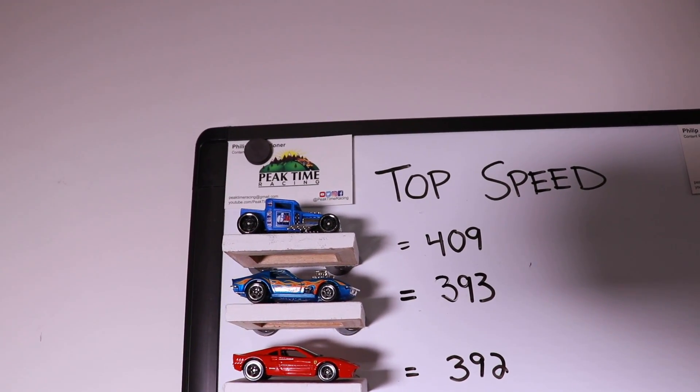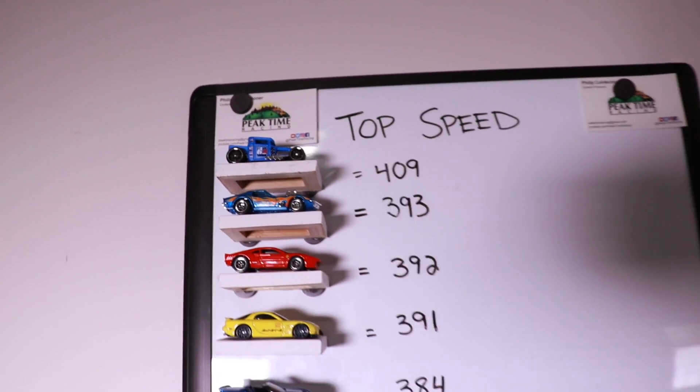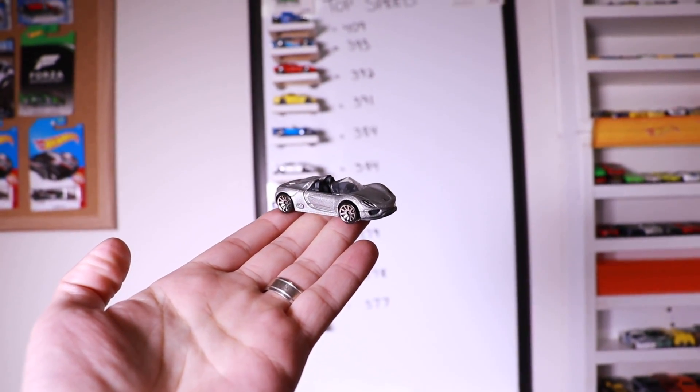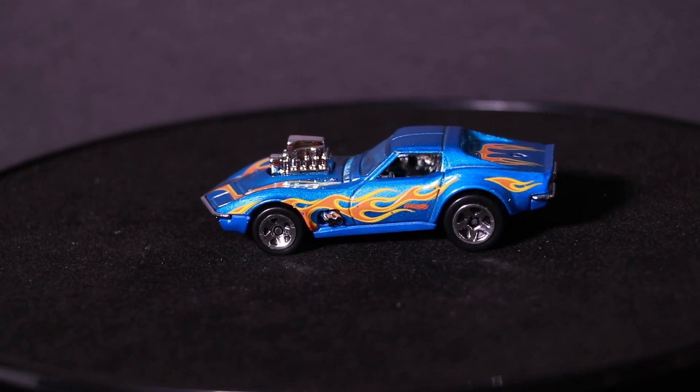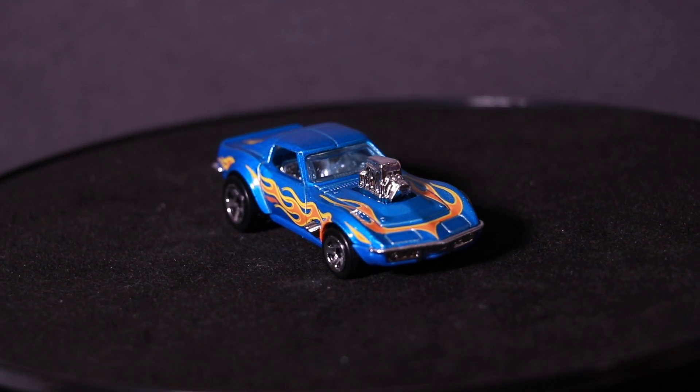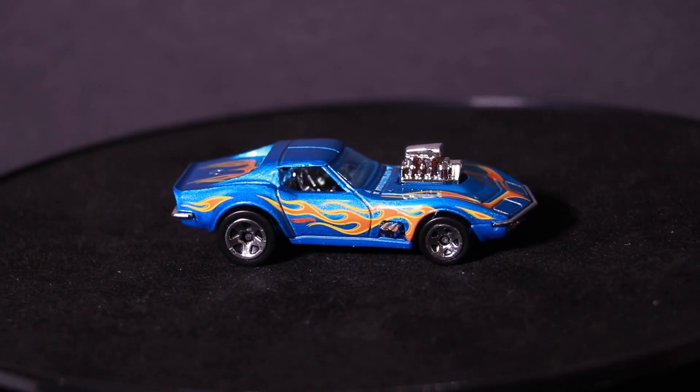Gas Monkey Garage makes it into second spot at 3.93, knocking off the Porsche 918 Spyder so it's off the board now. Thanks a lot for watching this one, guys. If you like this video, throw it a thumbs up. If you're not subscribed, subscribe, and I'll catch you guys on the next one. Bye-bye.